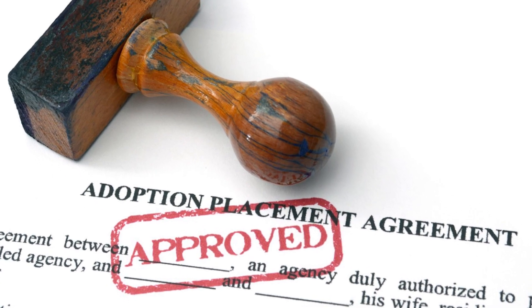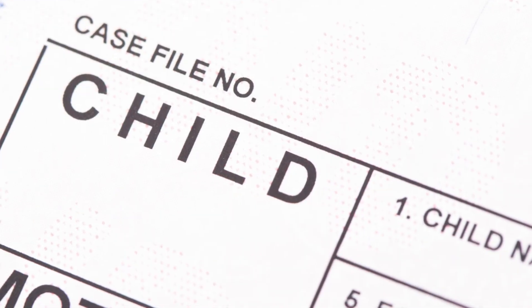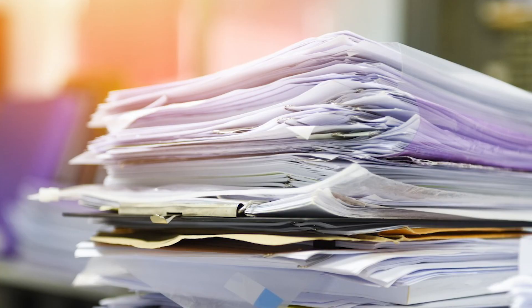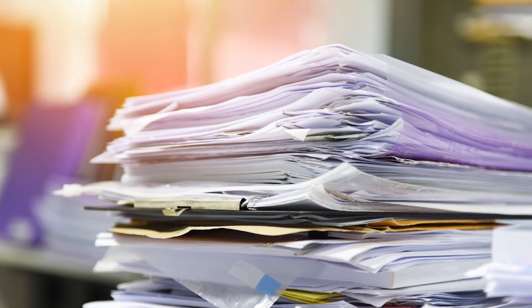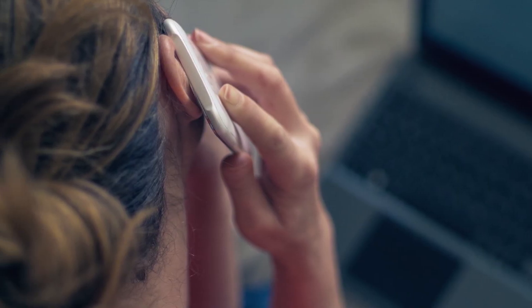Once the adoption is finalized with the clerk's office, the adoption decree or order is sent to Vital Records for a new birth certificate for the child to be issued. This can take a while, depending on the workload at Vital Records, so it's wise to call every month or so to check on their progress.